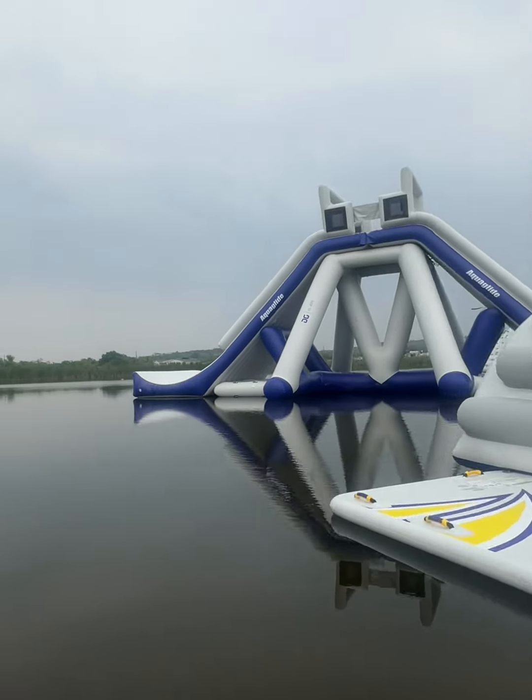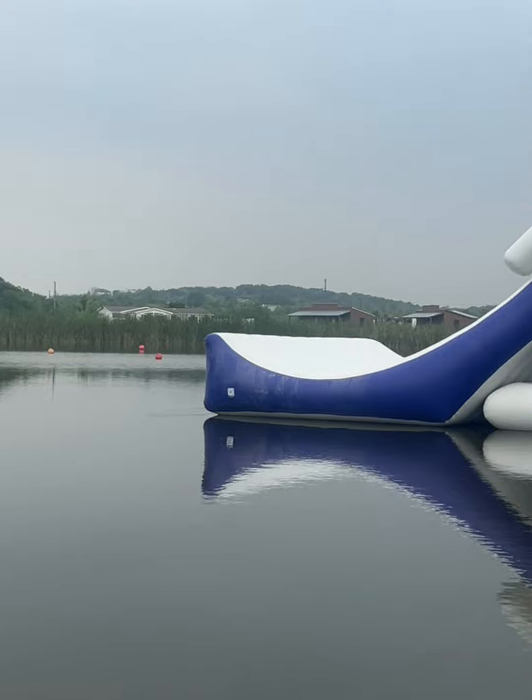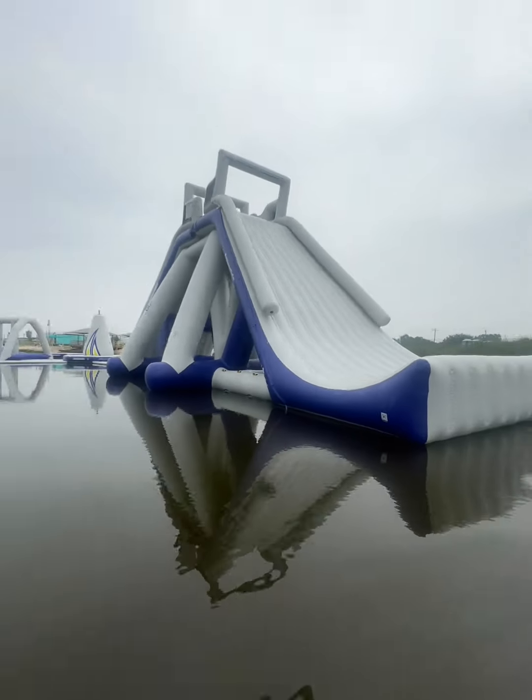Oh, look at that one — it's a slide that launches you. Bruh. I'm going to go off it. That's sick. Look at that — it launched.